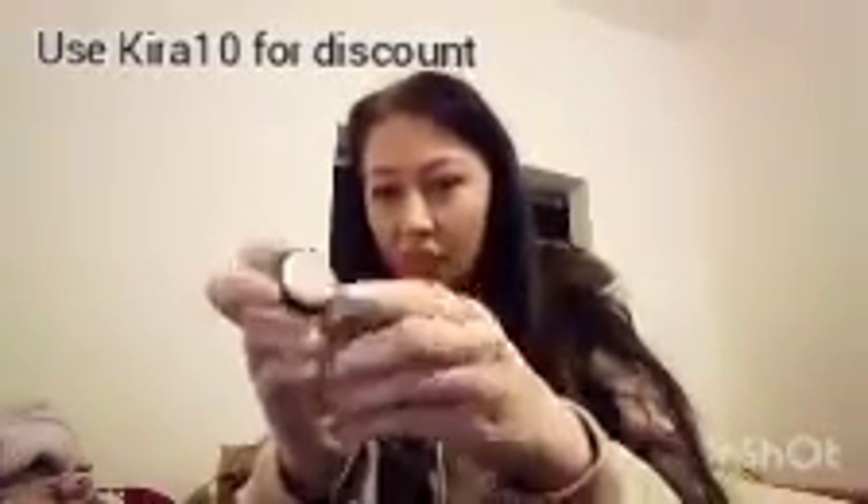Next we're going to a new brand called Fresh Face Beauty. I got this large mask and also two sample masks — these are five millilitres each. I've been using it and this one has lasted me three uses, so that's quite a few uses in one big tub.